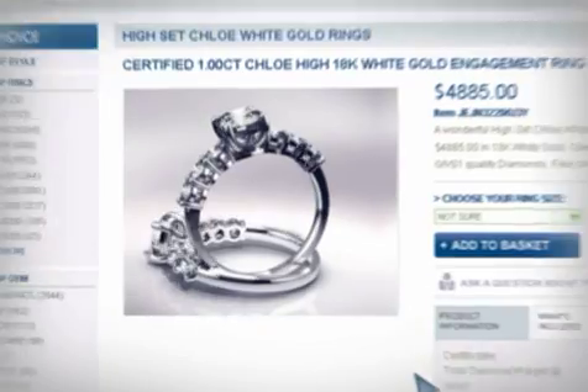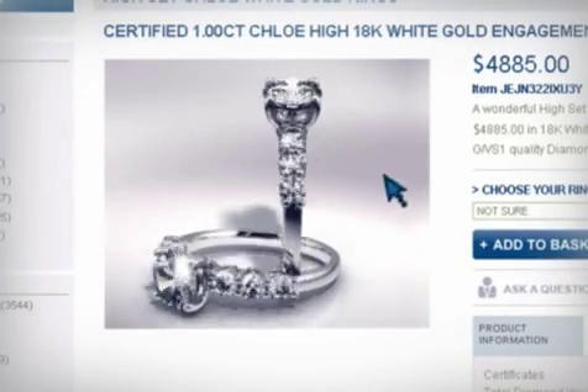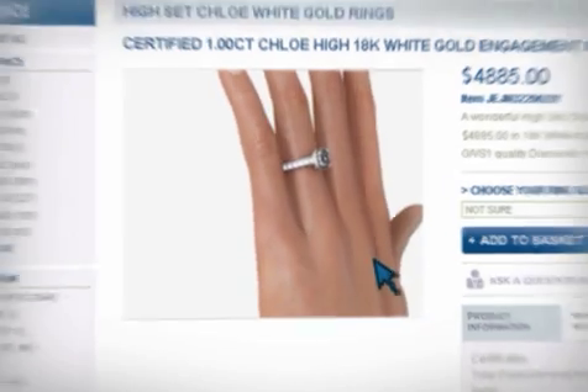Using our technology, you can display your jewelry in interactive 3D, creating an experience for your customer as if they could touch, feel, and see your jewelry as if they were holding it.